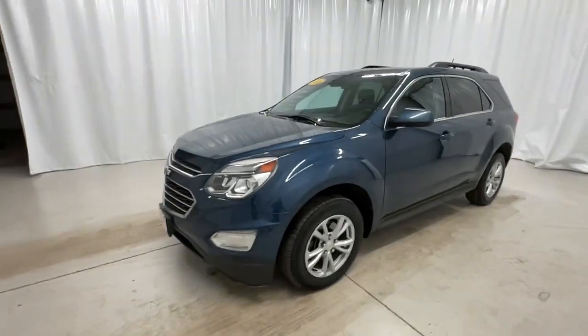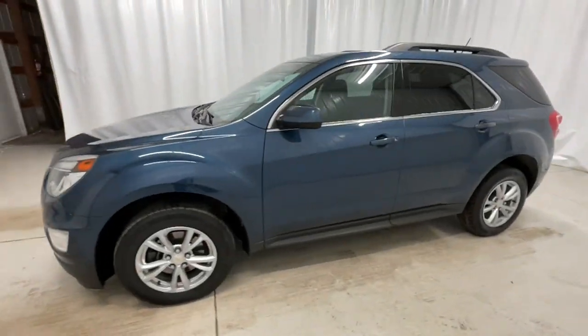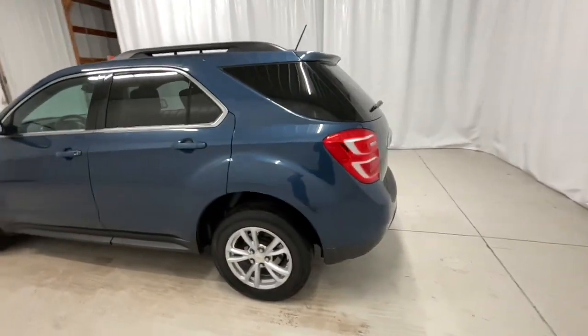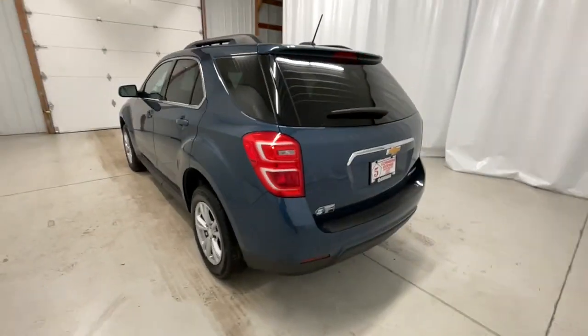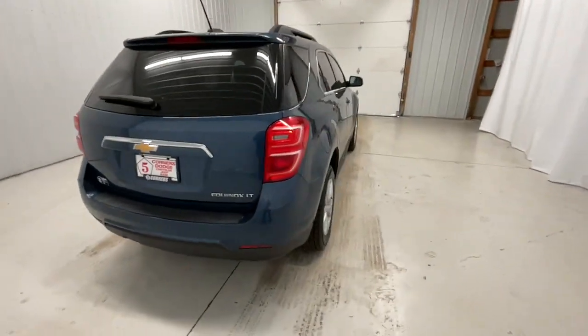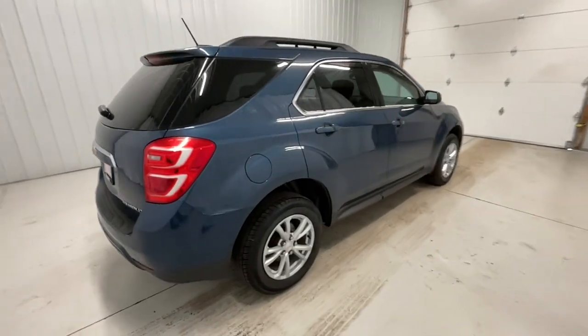You just found the 2016 Chevrolet Equinox. With less than 110,000 miles on the odometer, this vehicle stands out from the rest. Whether you're on a family road trip or doing the daily drive, the Equinox is your go-to vehicle.